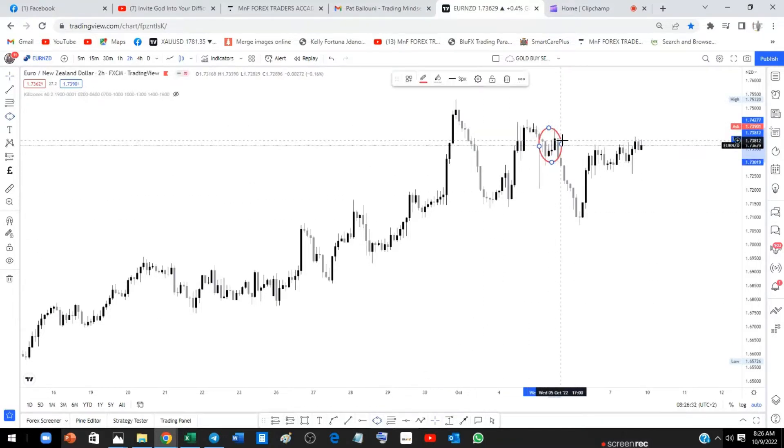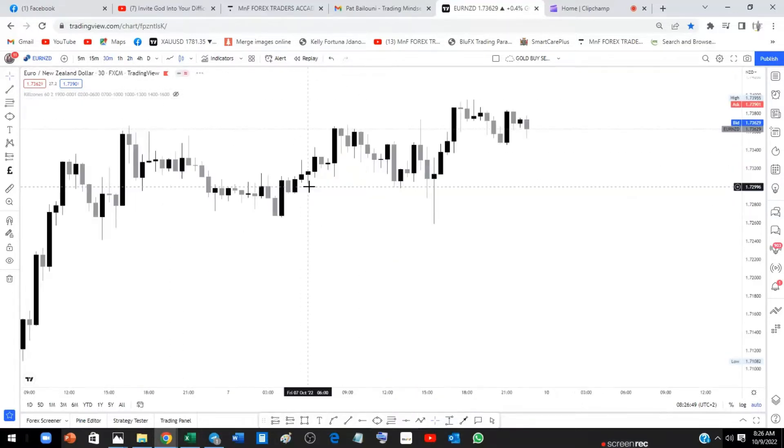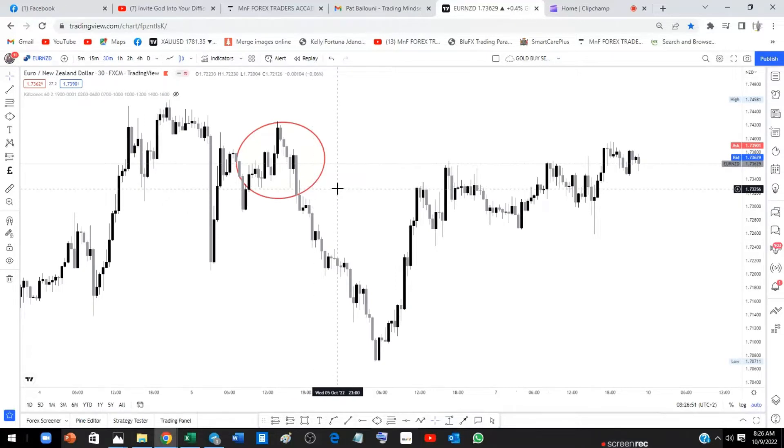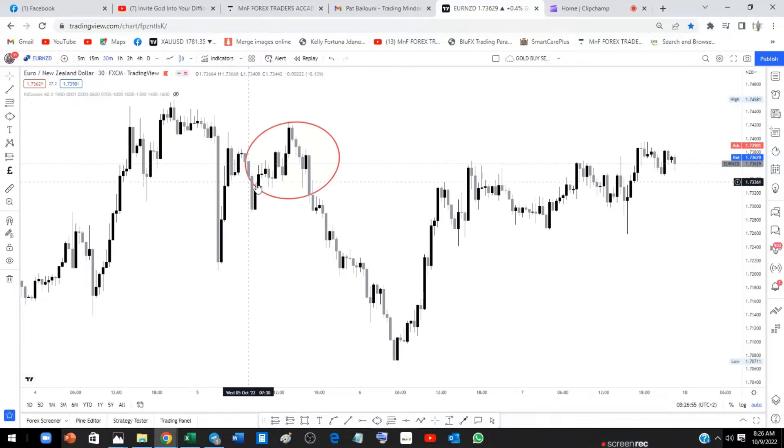Let me highlight this level. This is important because there's an imbalance candle and also a lot of inefficiency candles right here, which simply means presence of smart money in the market. Going to the 30-minute time frame, we can see a nice rally-base drop supply zone — that's interesting.